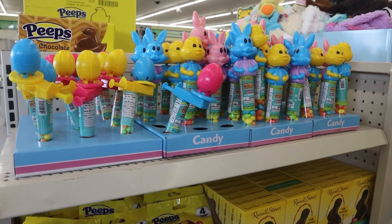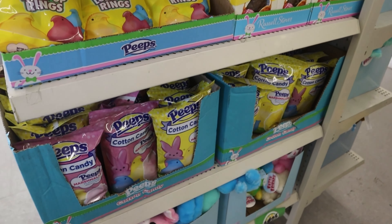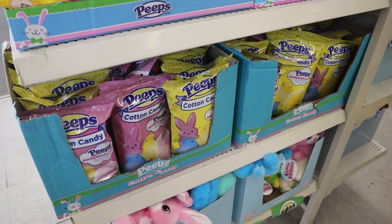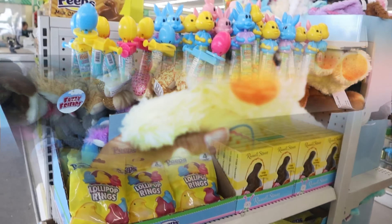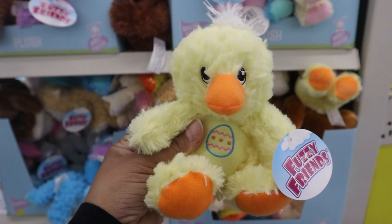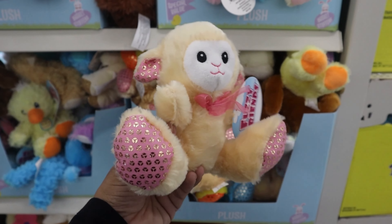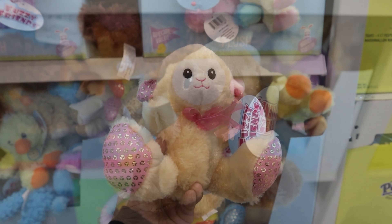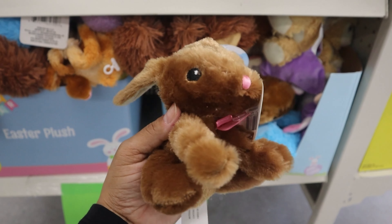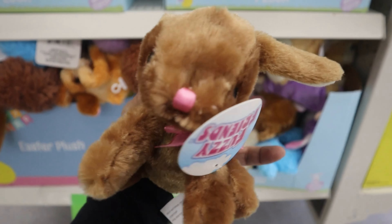They also had tons of good chocolate options, lollipop rings, peeps, cotton candy — which I've actually never seen before — but really cute easter themed packaging. Also in the front they had these tiny easter themed stuffed animals. I really like these if you're making baskets, not just for kids but for anyone. I fell in love with this little bunny — so adorable.